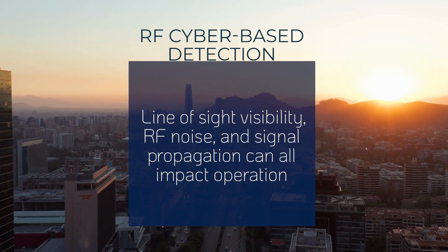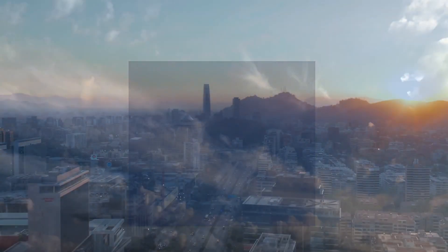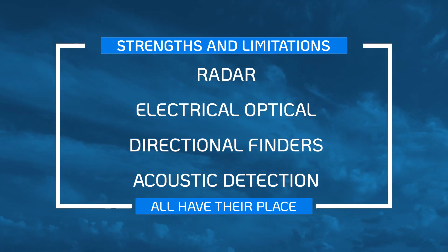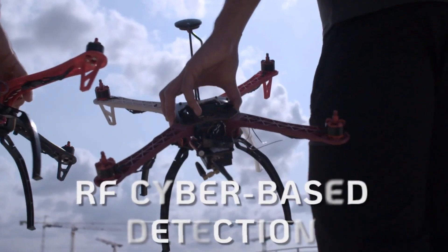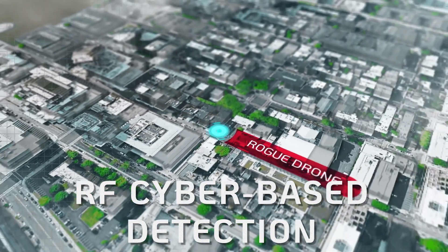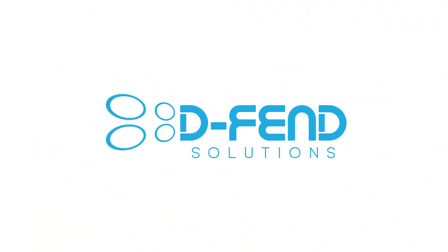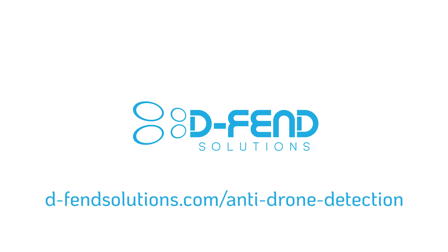Counter-UAS technology users should consider environmental factors like line-of-sight visibility, RF noise, and signal propagation, which can all impact operation. In summary, while a variety of counter-drone detection options are available, each has its strengths and limitations. Radar, electro-optical sensors, RF tools like directional finders, and acoustic detection all have their place and may or may not be the best fit for any given situation. Radio frequency cyber-based detection methods offer a next-generation, comprehensive, innovative, and reliable approach to detecting drone threats. An integrated approach to airspace safety can be enhanced by incorporating multi-layered detection technologies. To learn more about counter-drone detection and RF cyber counter-UAS in particular, please visit our website at defendsolutions.com/antidrone-detection.